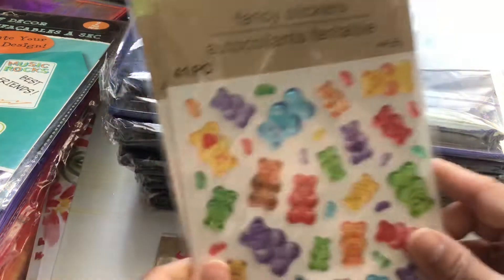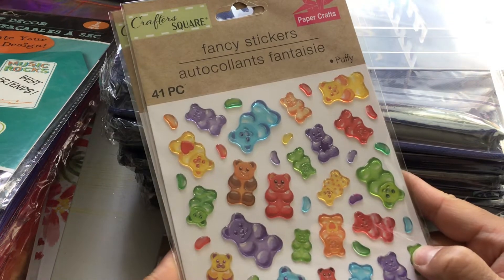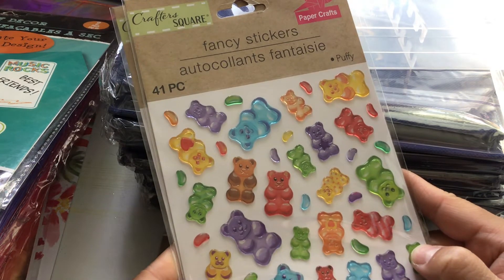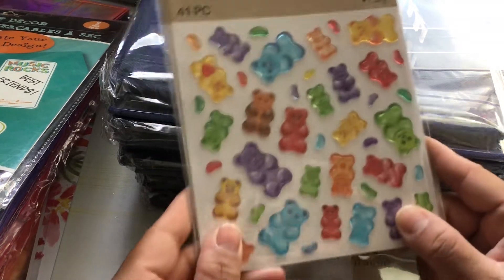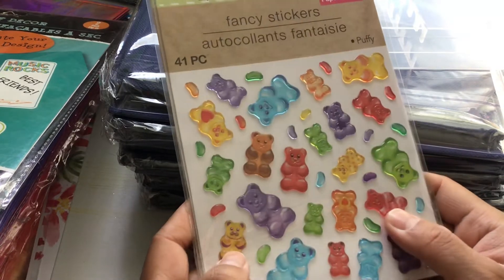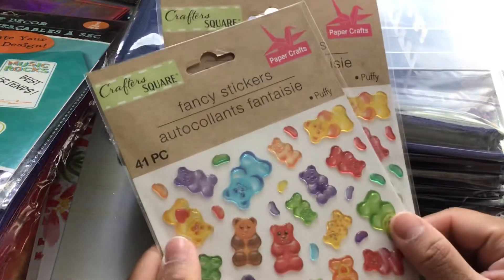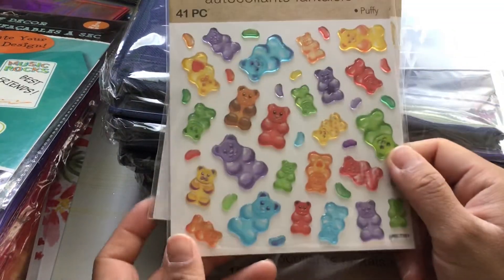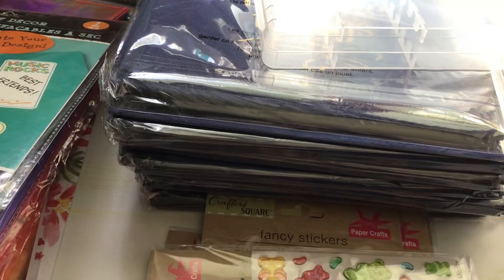I found these cute gummy bear ones. By Crafters Square — they're calling them fancy stickers and you get 41 pieces. They are puffy stickers and aren't they super cute? I only found two. They are so stinking cute, I love them. They almost look good enough to eat.